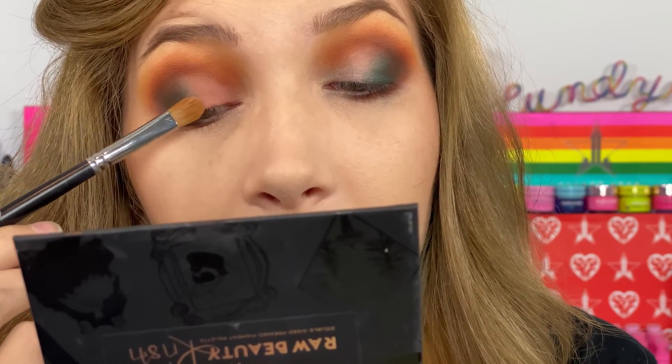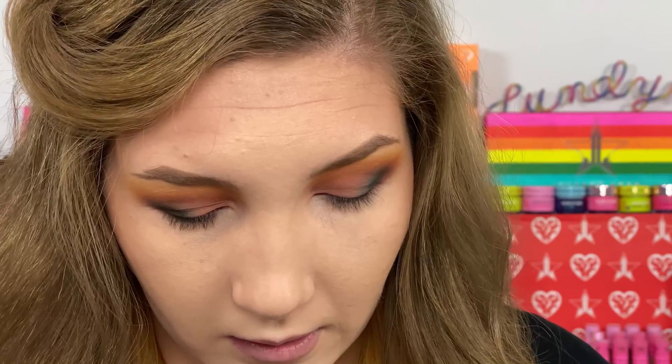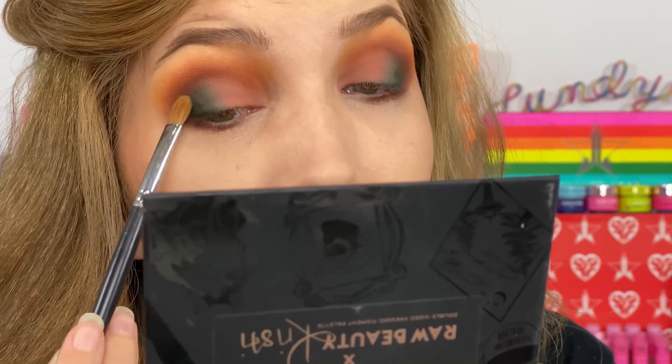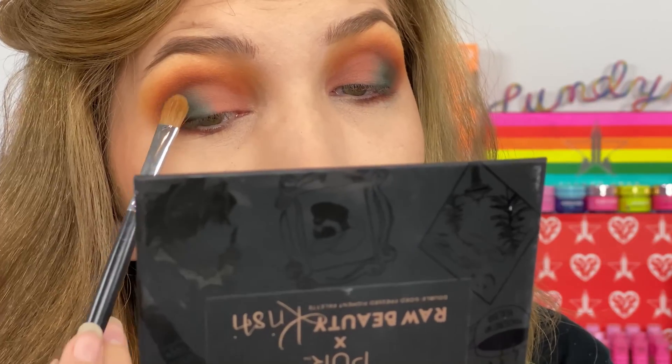I'm putting Old Growth all over my lid, blending it into the green shade — that was not a bad decision. Then just tapping a little bit of Emerald City on top to intensify the color a bit. I really like how this is turning out.